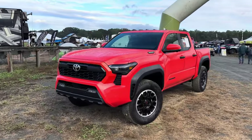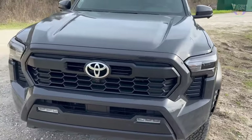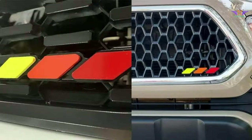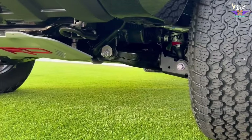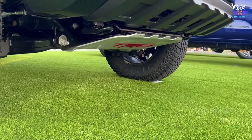The front fascia of the 2024 Tacoma TRD Off-Road features a bold and aggressive design. The prominent grille, flanked by sleek LED headlights, gives the truck a commanding presence. You'll notice the TRD Off-Road badge displayed on the grille or near the headlights, emphasizing its off-road capabilities. Additionally, skid plates protect the undercarriage, hinting at the truck's ruggedness.